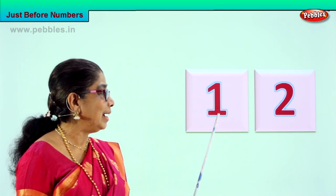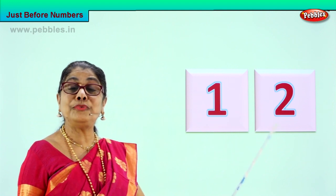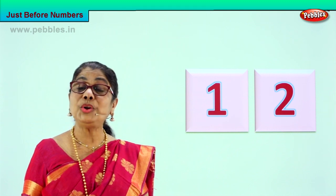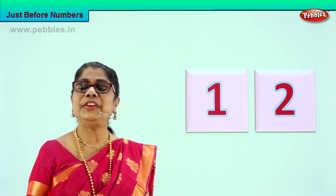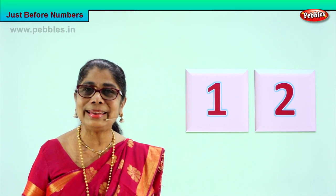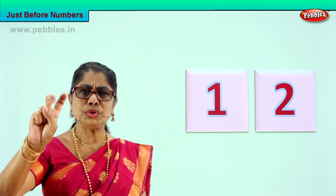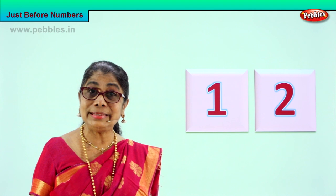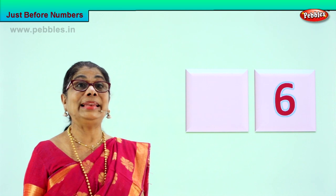So what is the number that comes before two? One, two — so the number before two is one. Very good! Your brain is working. Looking at it carefully, you are able to identify: one, two — two means one comes before. Excellent! Shall we go to another exercise? Yes!